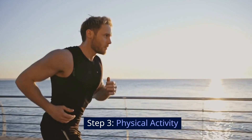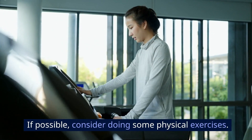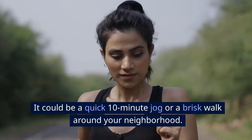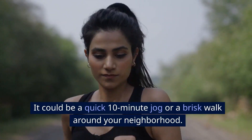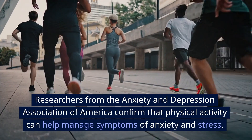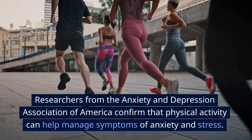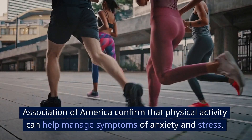Step 3: Physical Activity. If possible, consider doing some physical exercises. It could be a quick 10-minute jog or a brisk walk around your neighborhood. Researchers from the Anxiety and Depression Association of America confirm that physical activity can help manage symptoms of anxiety and stress.